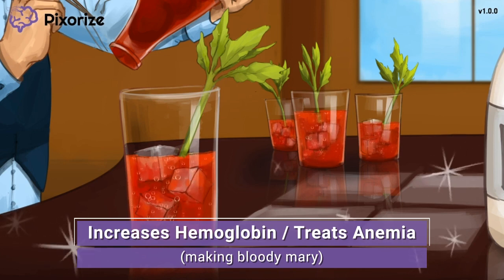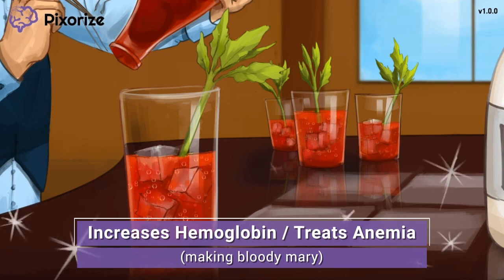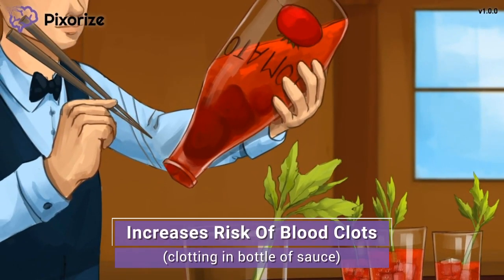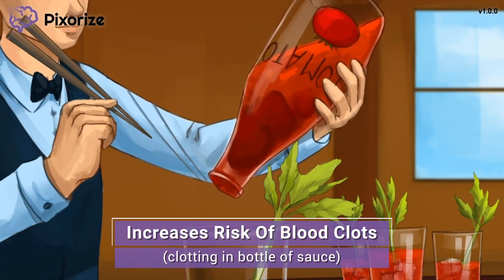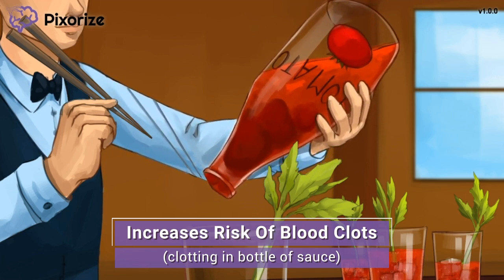The goal of Epoetin treatment is to increase the patient's hemoglobin levels by increasing the production of red blood. But there's one important side effect of taking this drug to know. To make the Bloody Marys, the bar owner needs to dump in the red tomato sauce out of this bottle. Unfortunately, the tomato sauce has clumped up near the opening to clog the bottle — this reminds us of how Epoetin can cause blood to form clots in our vessels. A clotted bottle of red liquid for blood clots.